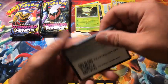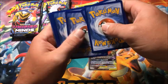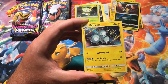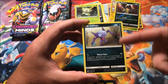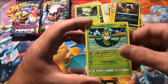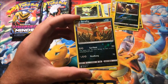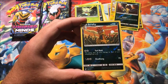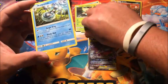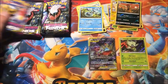We have Psychic Energy, Hapu, Magneton, Sableye, Mawile, Noibat, Swadloon, Scroopy, Wimpod, reverse Scrafty — that is another reverse rare — and the rare is a non-holographic Araquanid. I'll put the holos down here, all the regular rares up there, everything else down at the bottom.